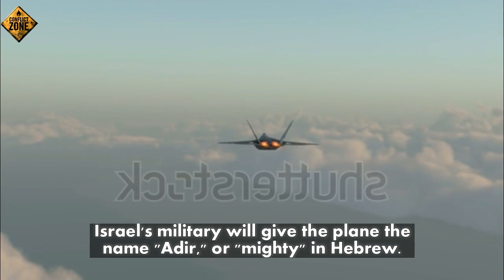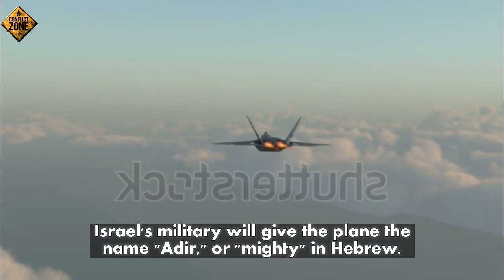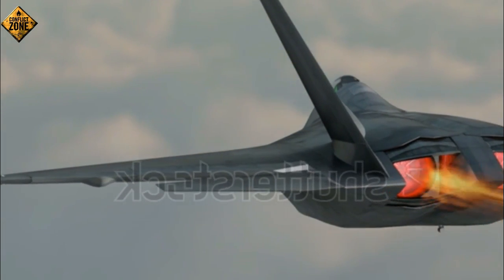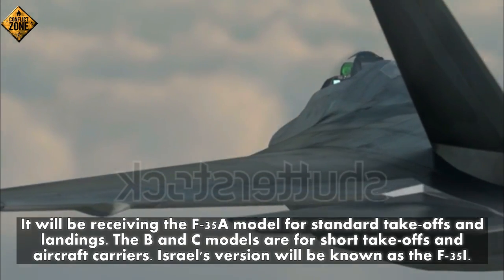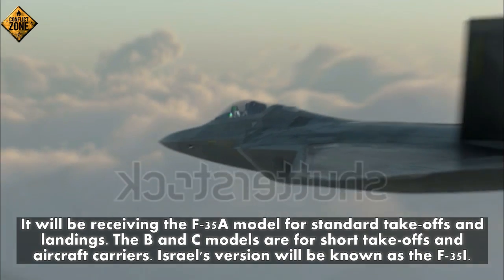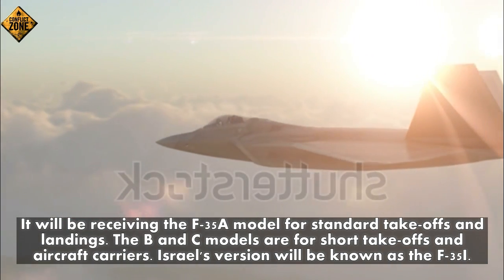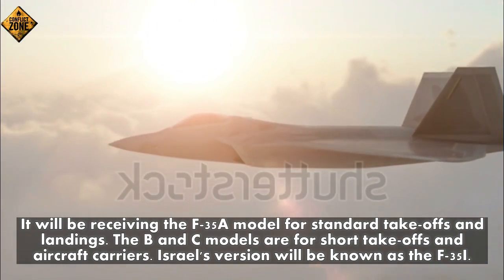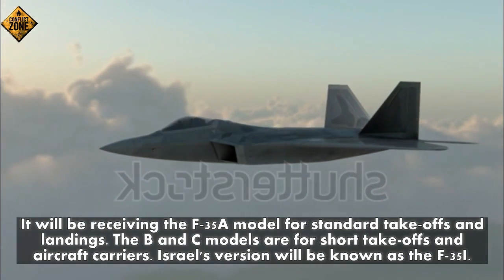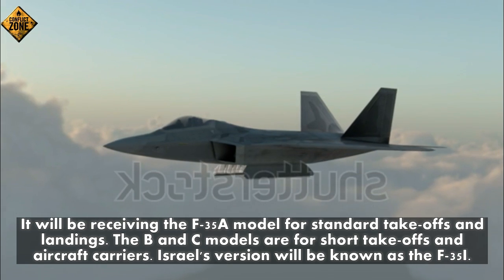Number eight: Israel's military will give the plane a name meaning 'the Almighty' in Hebrew. Number nine: Israel will be receiving the F-35A model for standard takeoffs and landings — the B and C models are for short takeoffs and aircraft carriers. Israel's version will be known as the F-35I.